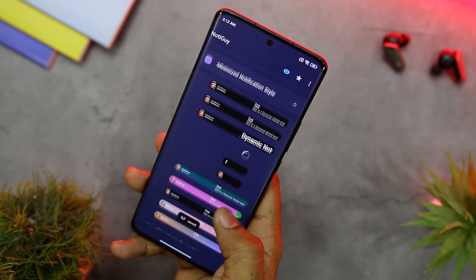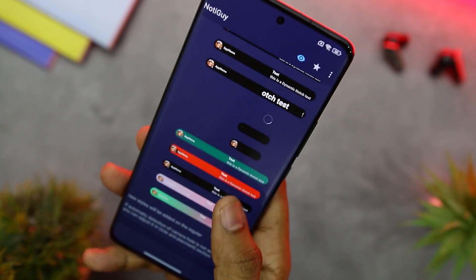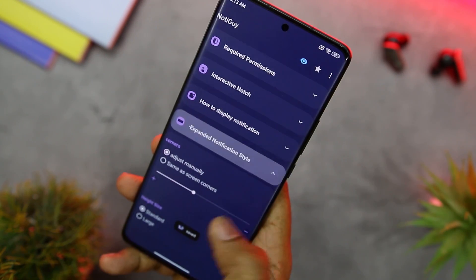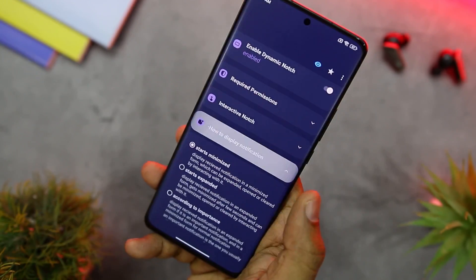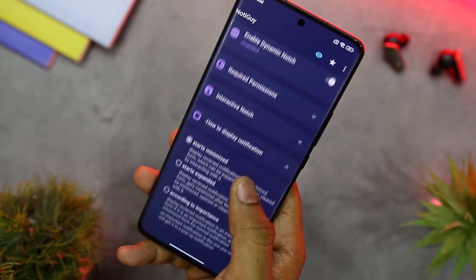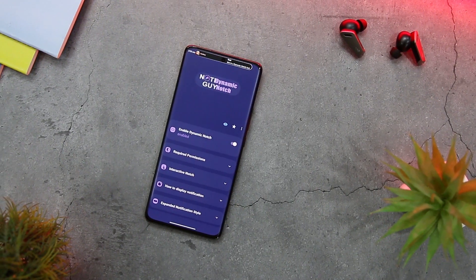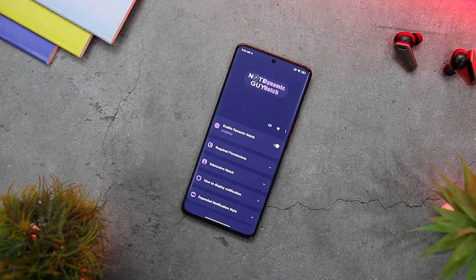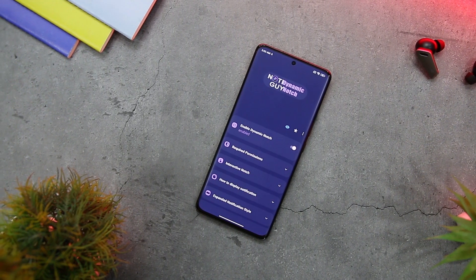NotiGuide also empowers users to customize the animation and color of the notch, with a wide range of animation styles including fade in, slide in, or bounce, and the ability to adjust animation speed. Additionally, the app's low battery consumption is truly impressive, allowing it to run efficiently in the background with minimal battery and CPU usage.